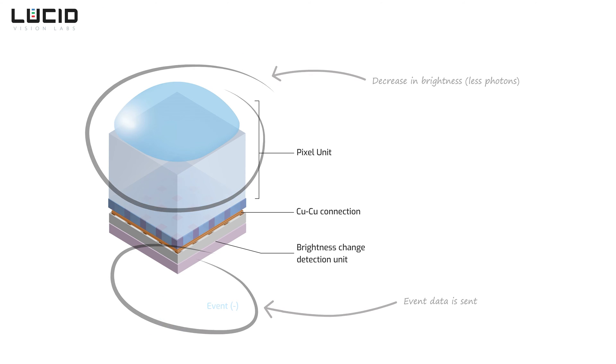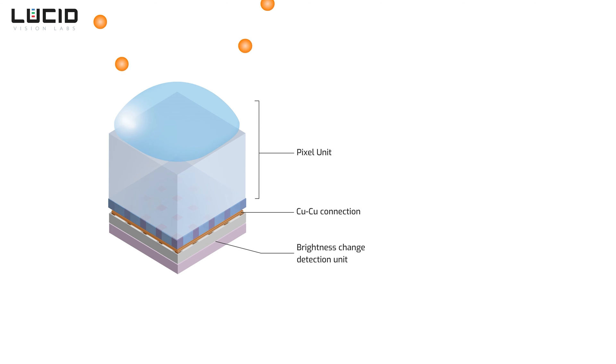But it will only visualize the change in brightness. Once the incoming light stabilizes to the new intensity, event data will cease. It's not until another brightness change that the pixel will send another event.